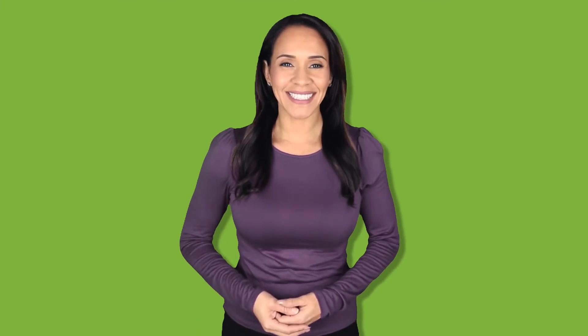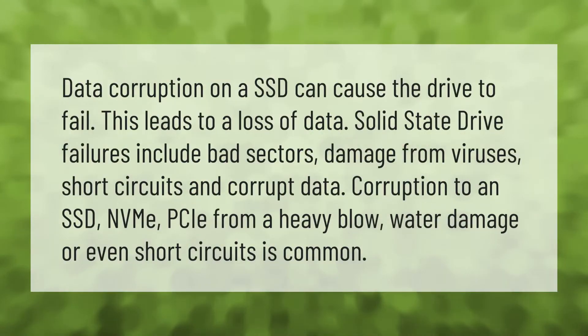Data corruption on an SSD can cause the drive to fail, leading to a loss of data. Solid state drive failures include bad sectors, damage from viruses, short circuits, and corrupt data. Physical causes such as a heavy blow, water damage, or short circuits are also common.